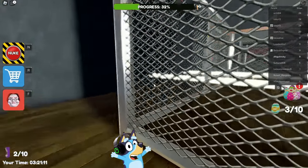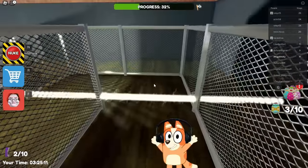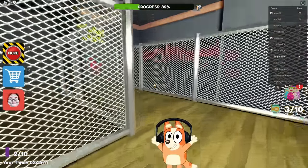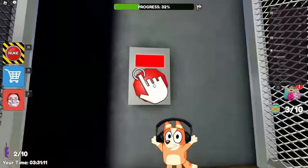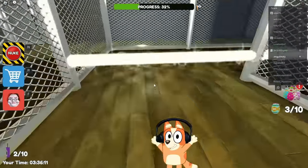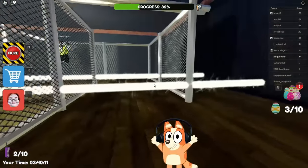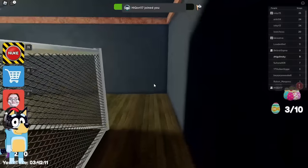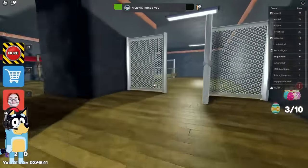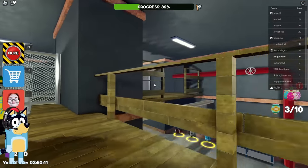I just need to jump over those lasers and get to that button to open the door. In fact, this is not as difficult a task as you say. You just need to jump over those lasers, press the button, and run through the door. Hurry up, Bluey - you're already far ahead of me. Last laser left - we jumped over it. Now we need to run down these stairs and go through the door that just opened.